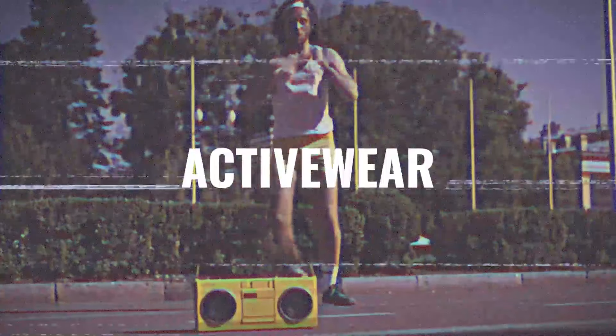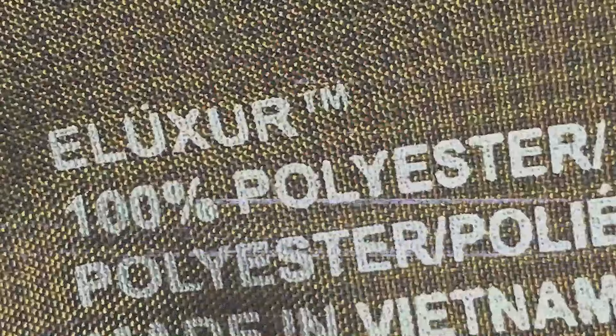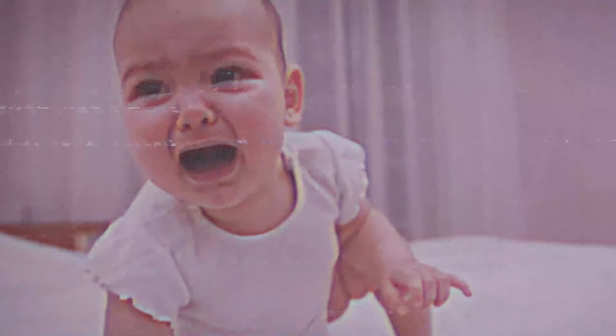Activewear — another clothing category notorious for churning out plastic junk. Because it doesn't matter what fancy name you slap on it, it's all plastic. You've seen the headlines: recycled or not, it ends up in our water, animals, our food, even newborn babies.